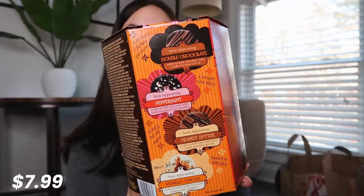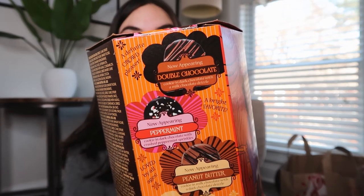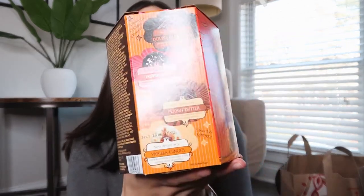Then I have a big box of Trader Joe's Jojos. I think there are four flavors in here: double chocolate, peppermint, peanut butter, and vanilla ginger. I've never had these cookies, or like any version of them, so I'm excited to try them.